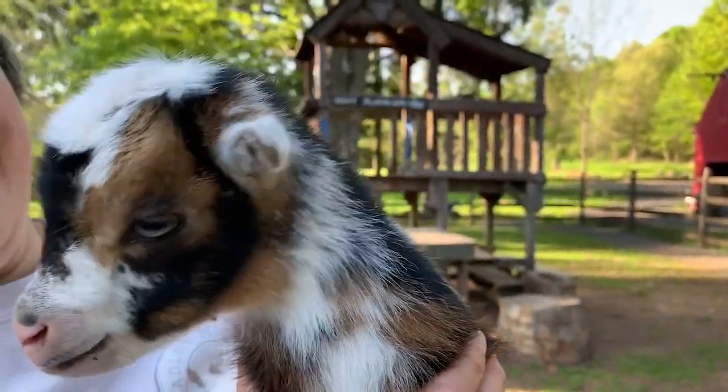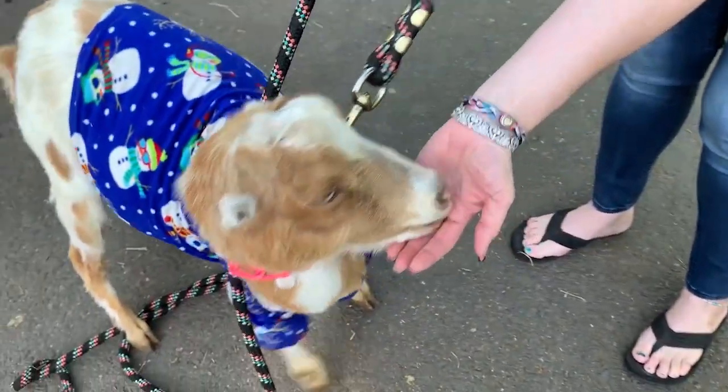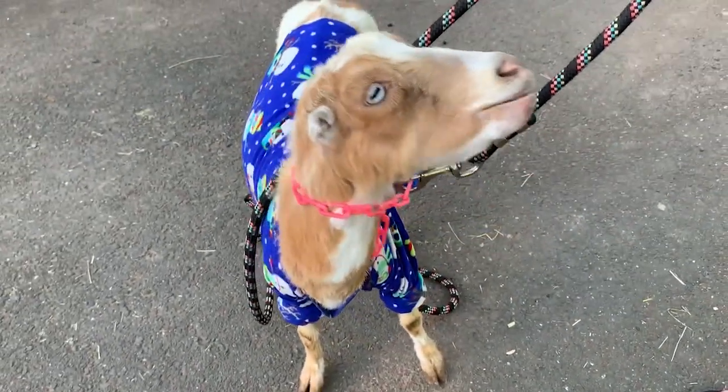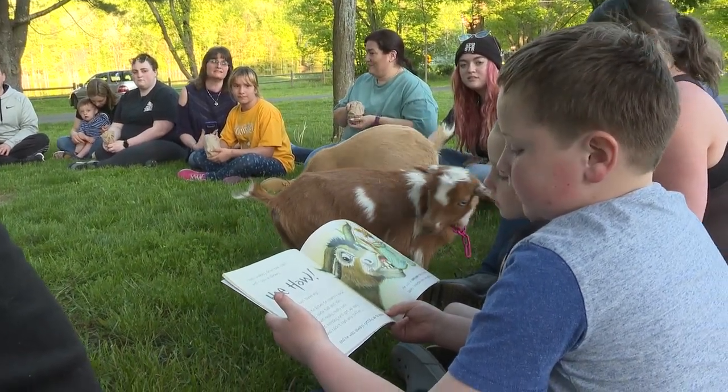If you've ever wondered what a goat does to get ready for bed, now's your chance to see for yourself. Bradley Mountain Farm in Southington hosted Goats in Pajamas Saturday night. But what exactly goes into a goat's bedtime routine?